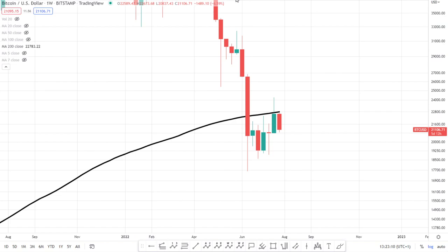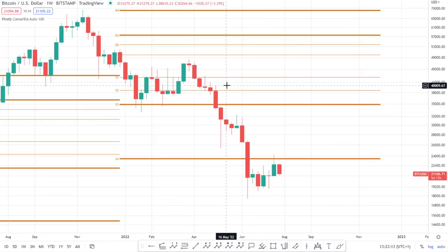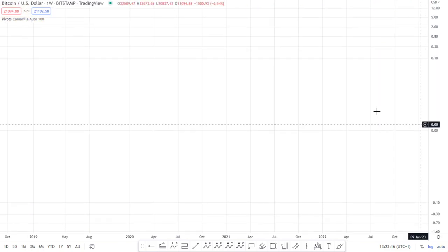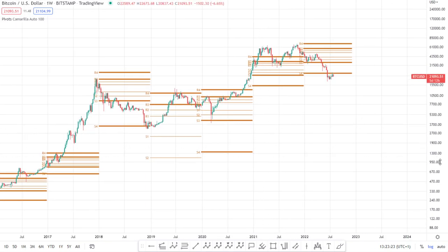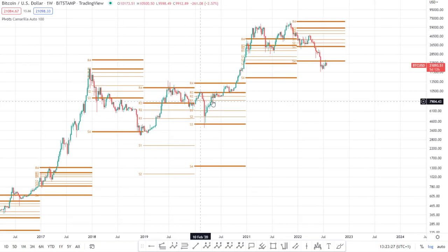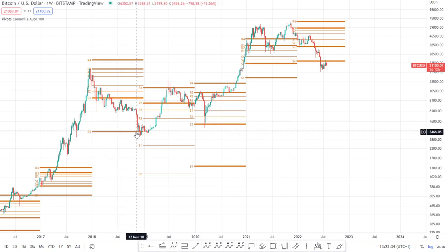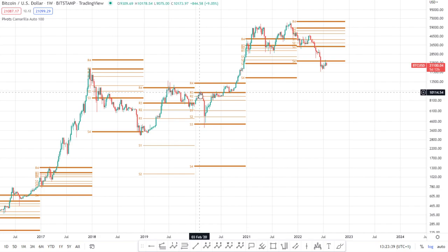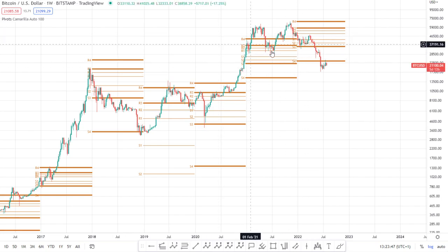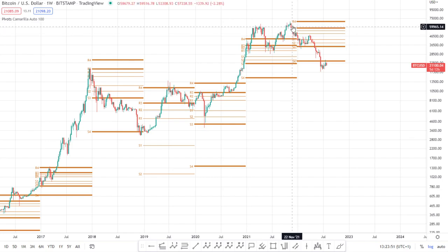The other very important indicators are Camarilla pivots, which have been historically really important and are a big part of my analysis alongside Elliott Wave and pitchforks. Looking back over the last four years: in 2018 we saw wonderful support of the weekly Camarilla pivot S4; 2019 hovering between R4 and R3; the subsequent year between R3 and S3. In 2021 we finished above the R4, which is a bullish sign.